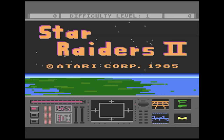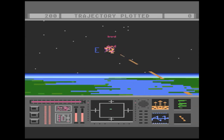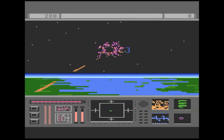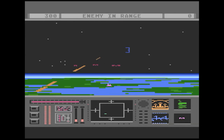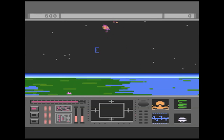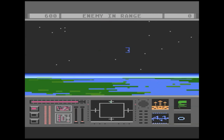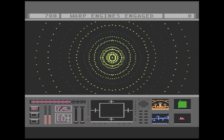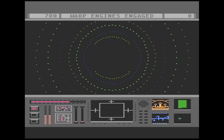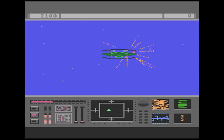First up is Star Raiders 2. This is probably the best game for the system and probably the highlight of today. You're a starfighter and you have to take down the evil Xylon squadron. Star Raiders 2 was originally designed to be a movie tie-in game for the film The Last Starfighter, but it ended up being scrapped and became a sequel to Star Raiders. You travel to different planets and star systems to track down and eliminate threats, and there are motherships that you have to plan your attack just right to beat.